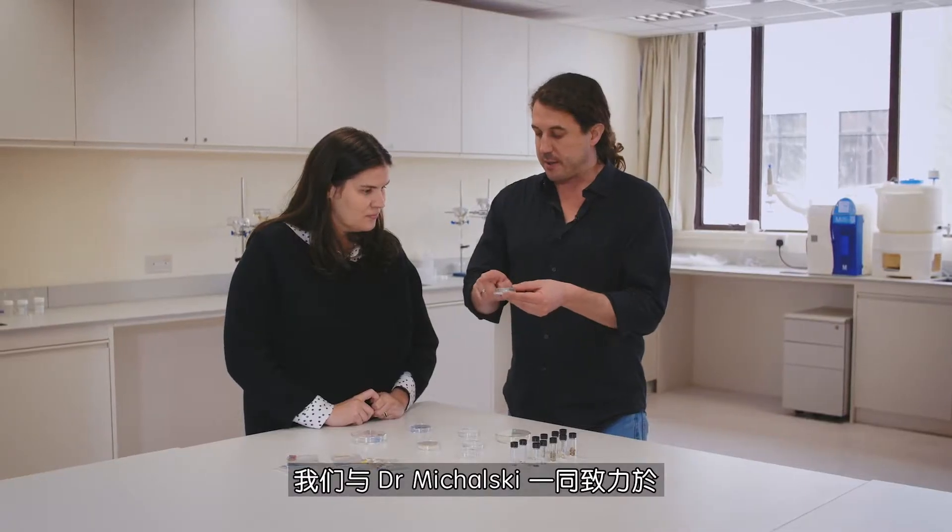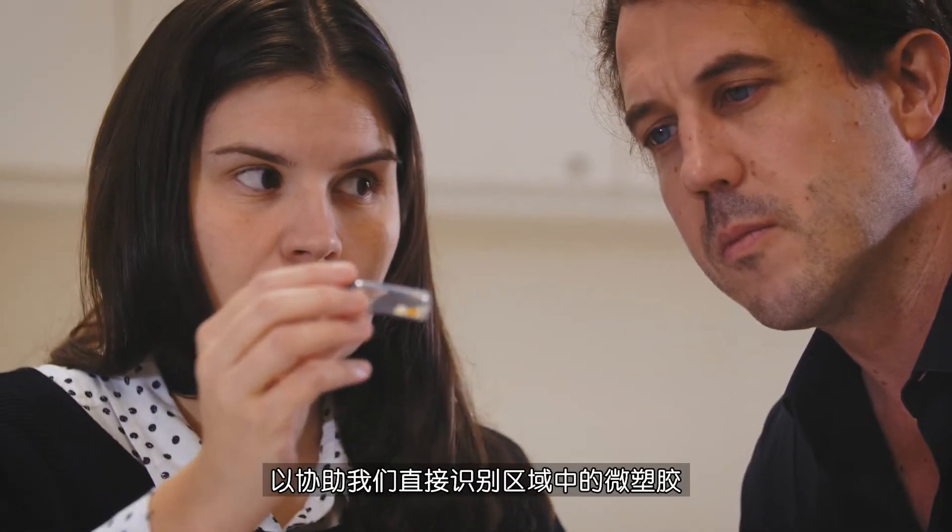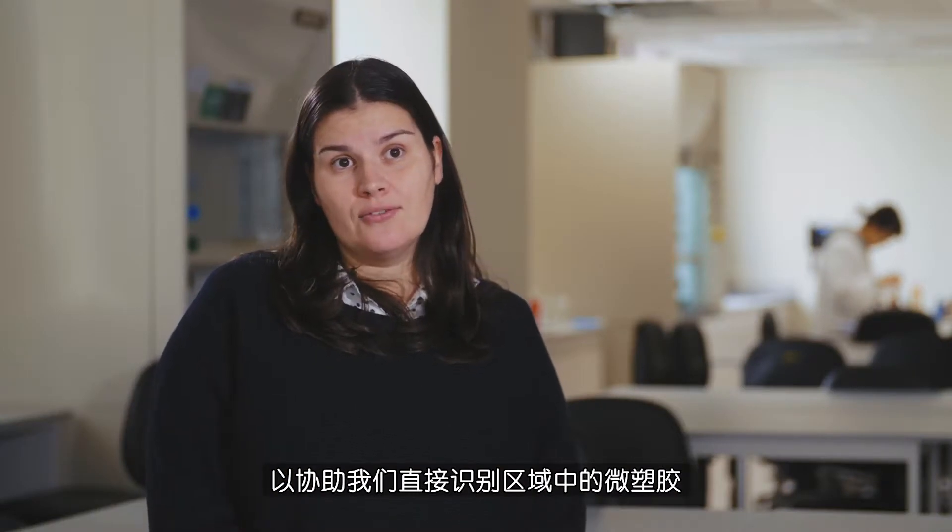Together with Dr. Michalski we are working on a knowledge exchange to build together a research that can help us identify microplastics directly in the field.